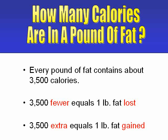Likewise, every 3,500 calories that you eat more than your body needs on a daily basis puts on one pound of fat.